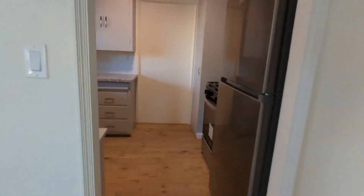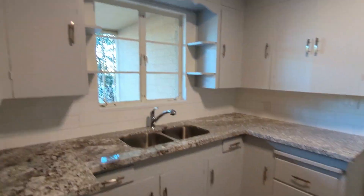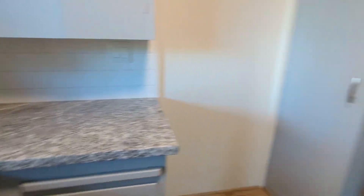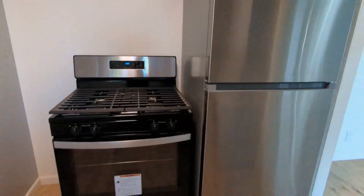And then here's the kitchen. Plenty of cabinets, as you can see here. And then here's stainless steel, gas stove, and refrigerator, freezer.